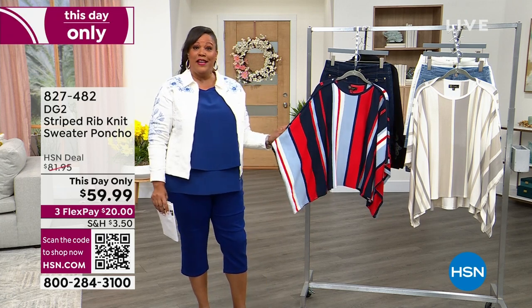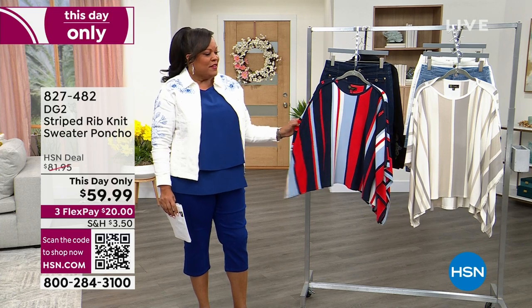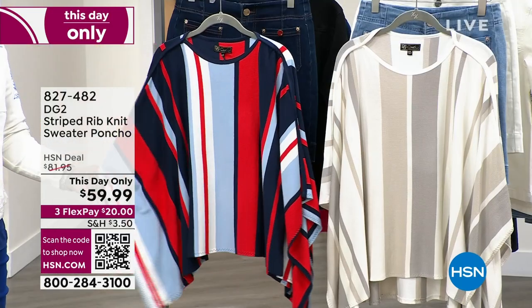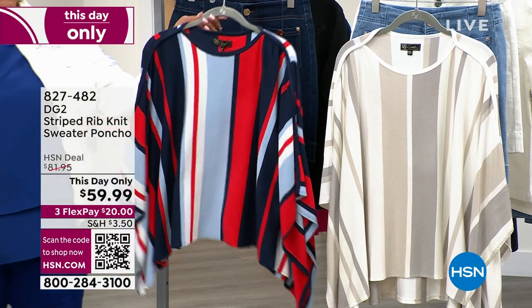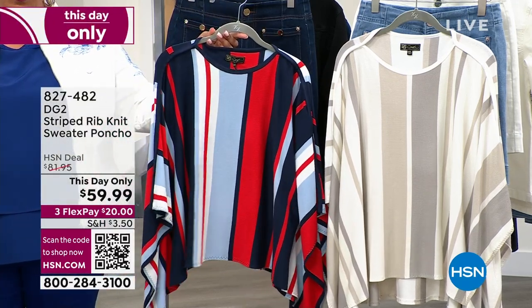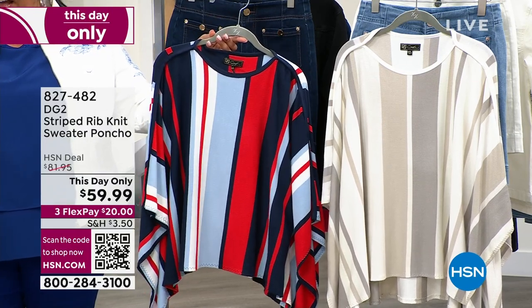We are getting started with a this-day-only. We've been slashing prices. Get ready for it. This is all Americana. I love a good poncho that has some structure to it — you put your arms through it and it's not flopping all around. We have it in two colors for you. This is the Navy Multi. Navy Multi is going to be your most limited out of the two. So cute with the blue and the red and the white. Dual sizing for you: extra small/small, medium/large, extra large/1X, and 2X/3X.